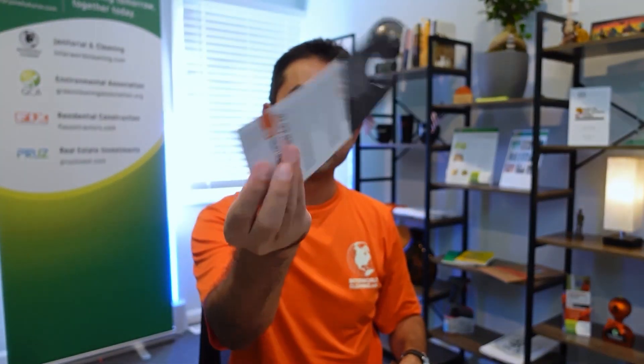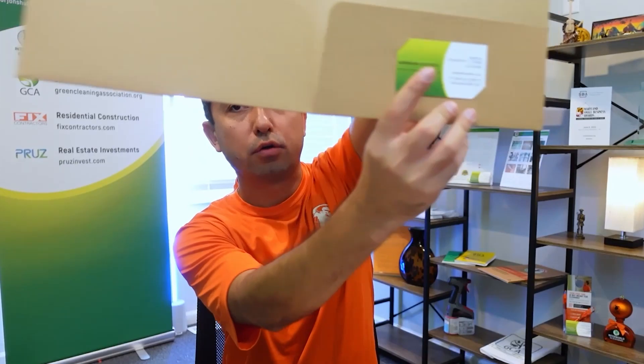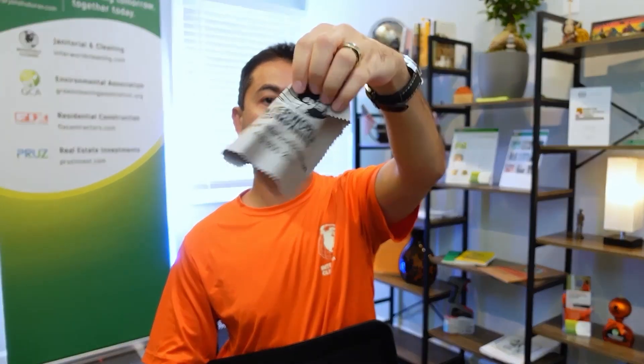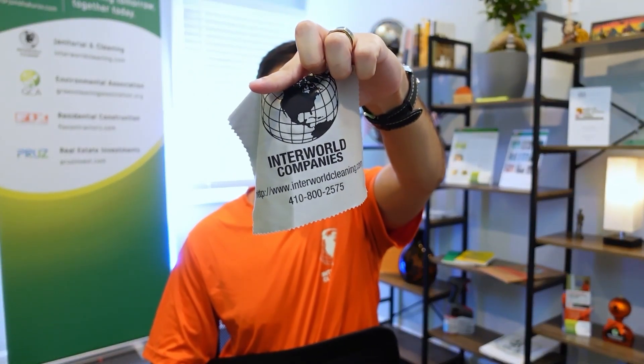We also have a door hanger that we use when doing door-hanger campaigns. Statistically, the closing ratio is not amazing there, but that's what we have. And we've got a microfiber cloth as a giveaway to customers — to clean glasses and lenses.